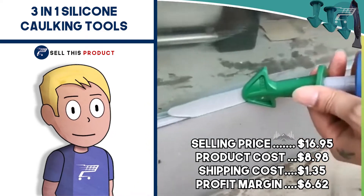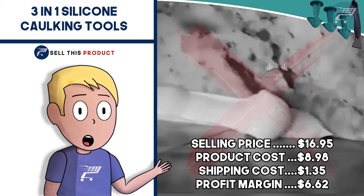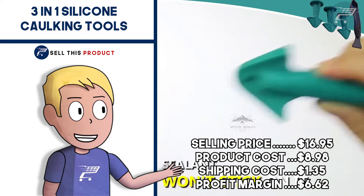The selling price for the 3-in-1 Caulking Tools is $16.95. Product cost is $8.98 and shipping is $1.35, so you're looking at a profit margin of $6.62.